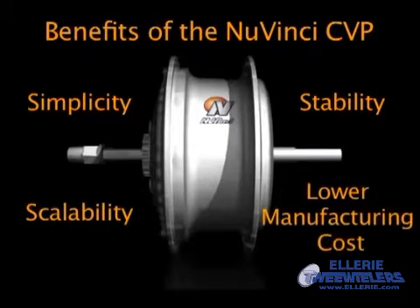The NuVinci transmission delivers significant benefits — simplicity, stability, scalability, and lower manufacturing cost — in any transmission-based device.